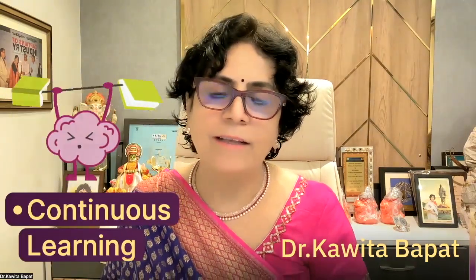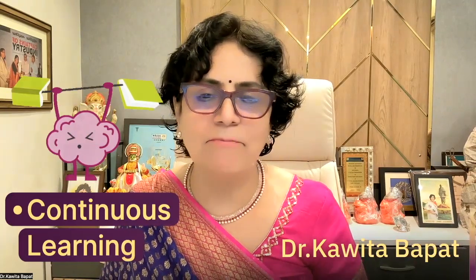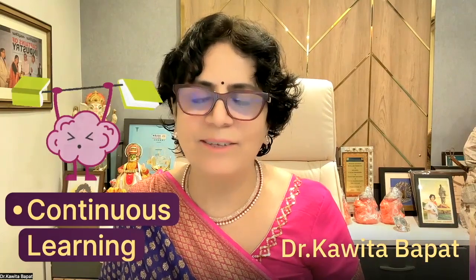So it's a continuous learning journey. Enjoy 100 clinical presentations — Learn Simply by Kavita Bappan. Thank you so much.